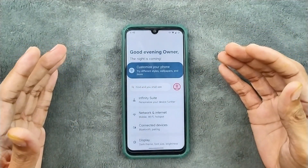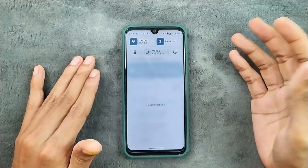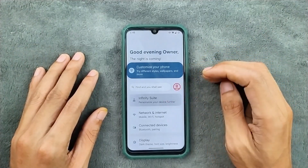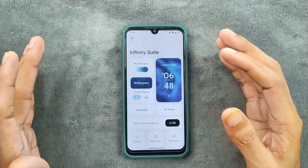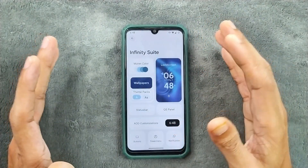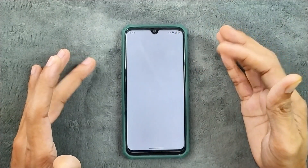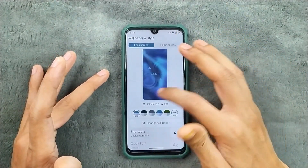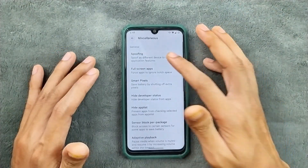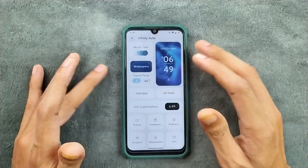The UI is pretty much similar to the older build — nothing new here. The control panel is also pretty much similar. We do get Infinity Suite and it is much more organized now, working pretty well. In previous builds the UI used to be a little bit sluggish, but now it works really fast and smooth. We do get all sorts of customization options, and in the miscellaneous option we get spoofing and unlimited storage for photos, all still available.